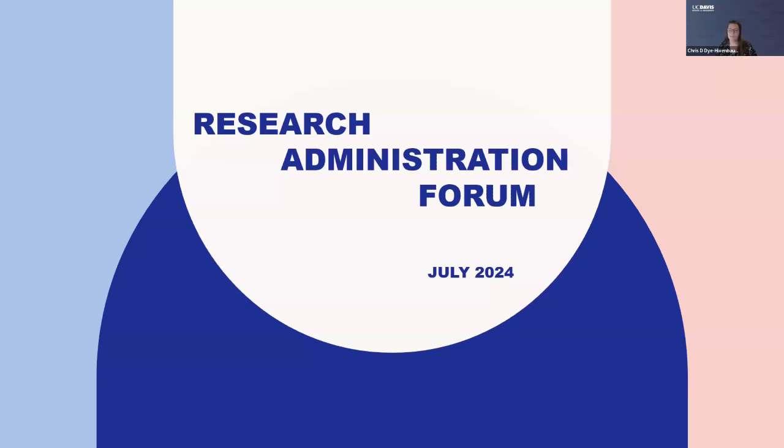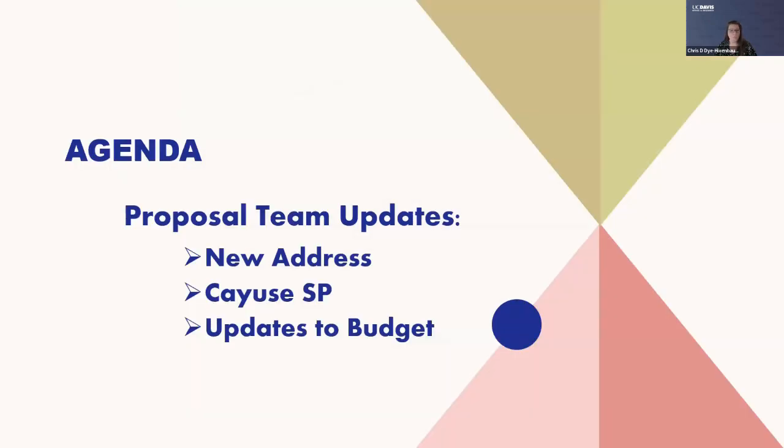Welcome, everybody. Hopefully you all can see my screen and the presentation that's showing. We want to welcome you to this morning's Research Administration Forum. We have some new information to share with you and some updates on the proposal team. One thing we want to make sure to share is that we have moved, so we have a new address, as well as an update with Cayuse SP to make sure that everyone is appropriately entering data into the IPF correctly, and we have an update to our budget template.